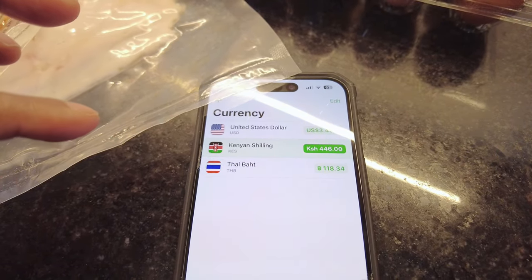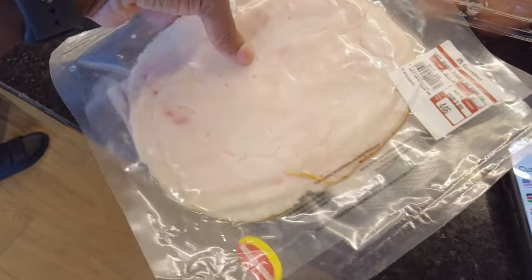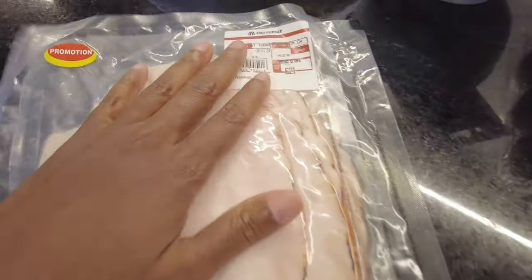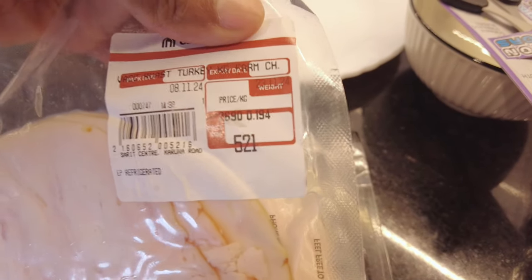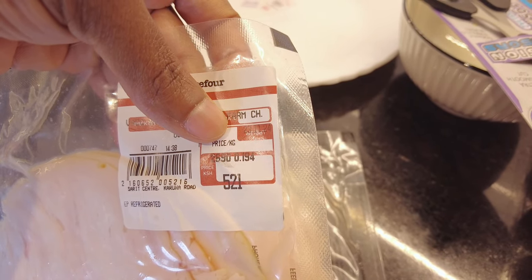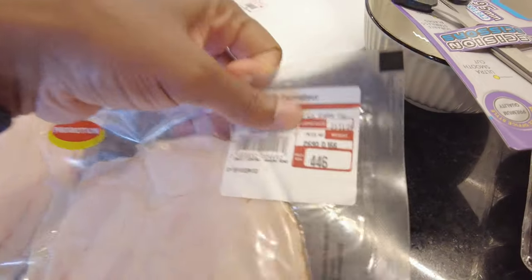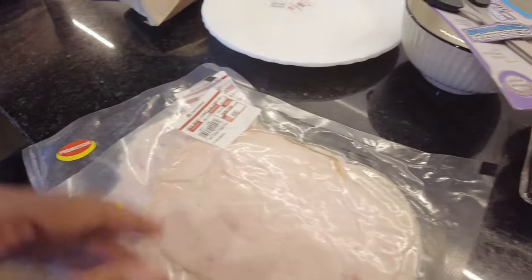So we spent about seven dollars total on turkey. The weight on these packs is approximately 0.194 kg and 0.166 kg respectively. Next, we got chicken breasts — these are 528 shillings. The price is 550 shillings per kilogram and we got just under a full kilogram, about 0.96 kg.